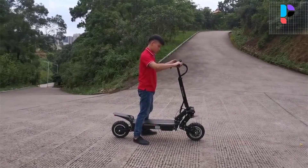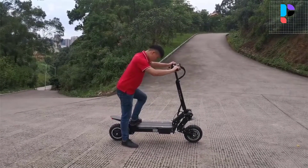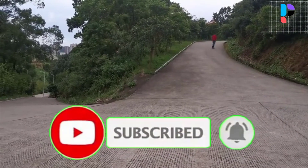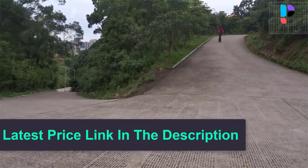All electric scooters deliver an extraordinary experience in safety, riding and quality. Features include 11-inch vacuum tires, front long-distance hydraulic shock absorption, rear high-end damping hydraulic shock absorption, double bright LED headlights, side LED stripe lights and turning lights.